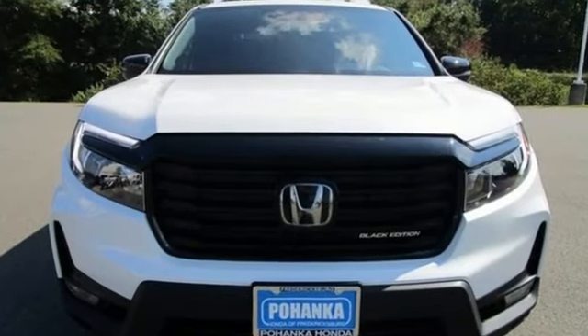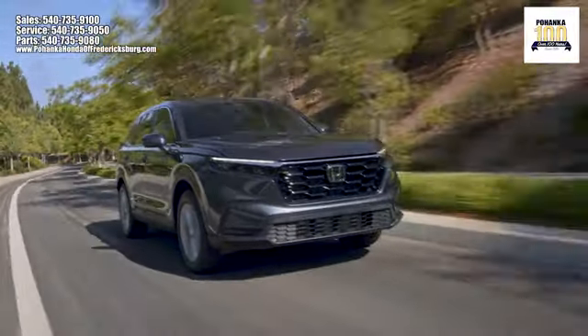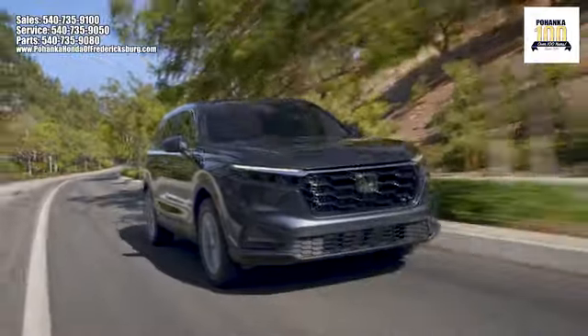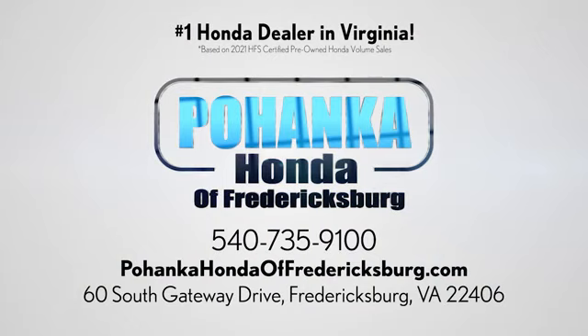Every Honda's designed with the driver in mind. Take it for a test drive today. Bohanka Honda of Fredericksburg is a great place to buy a car, conveniently located at 60 South Gateway Drive in Fredericksburg.